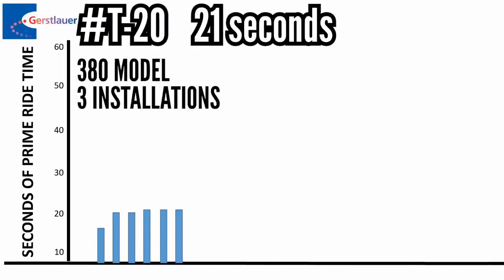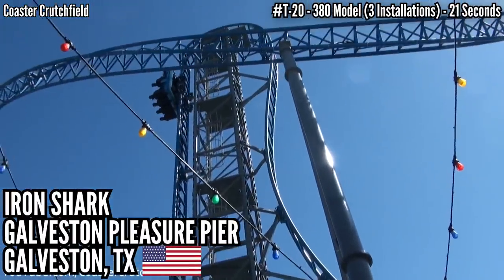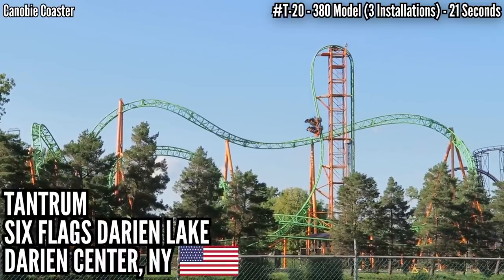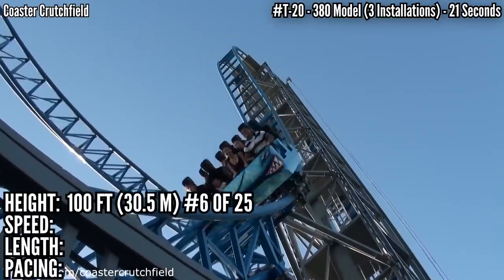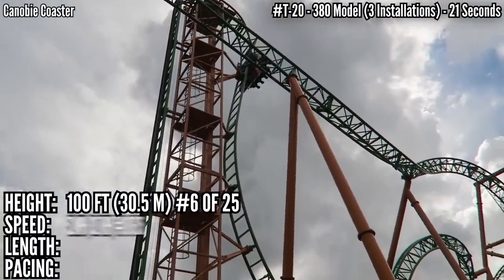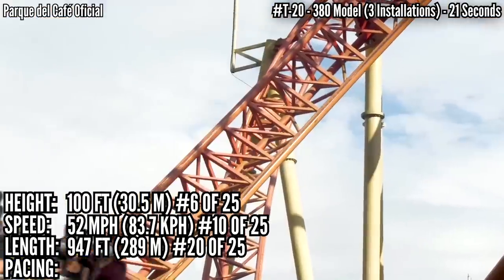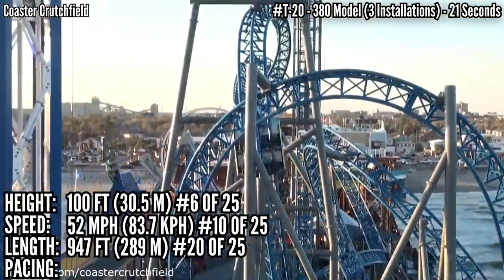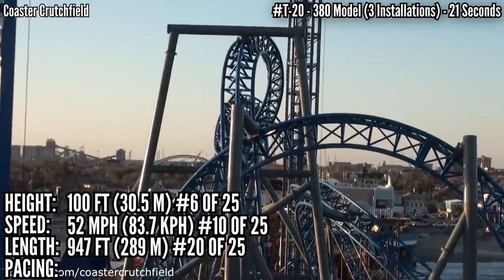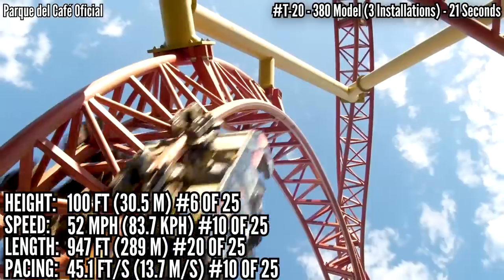Tied for 20th with 21 seconds is the 380 model — Iron Shark at Galveston Pleasure Pier, Galveston, Texas; Tantrum at Six Flags Darien Lake, Darien Center, New York; and Crater at Parque Del Cafe in Colombia. These are definitely bigger, standing 100 feet which is tied for 6th, maxes out at 52 miles an hour which is 10th, but still doesn't cover a full 1,000 feet of track, finishing 20th. It has 3 unique inversions — an Immelman, a cutback, and an incline loop — covering its course pretty well without a mid-course brake run, finishing 10th in pacing.